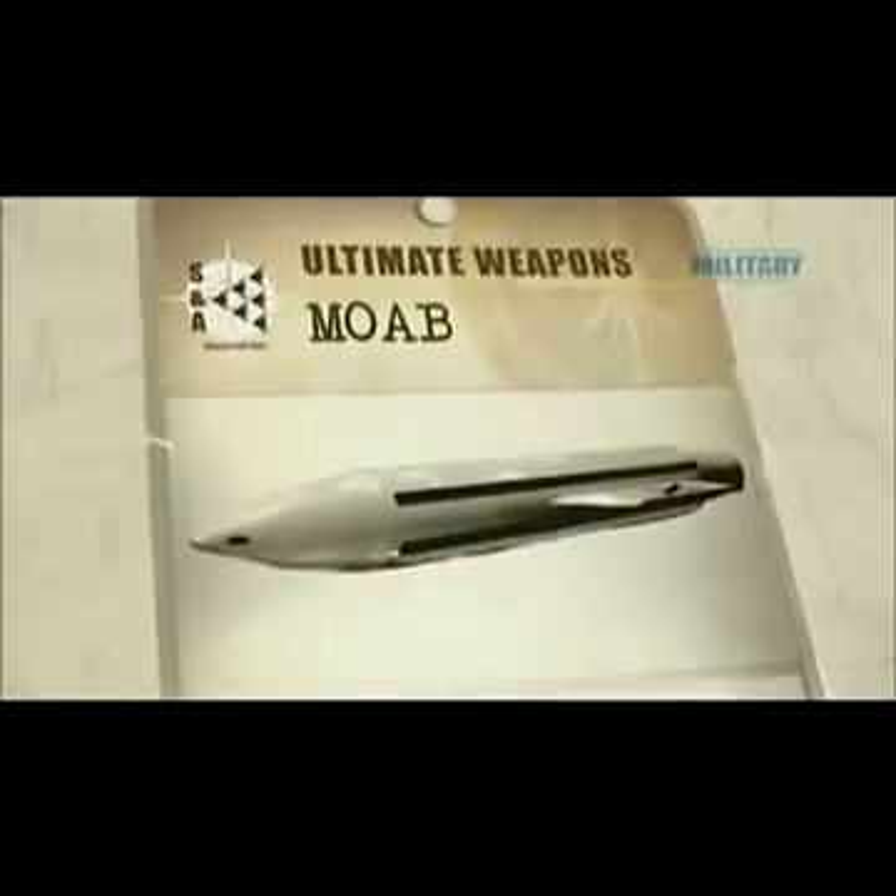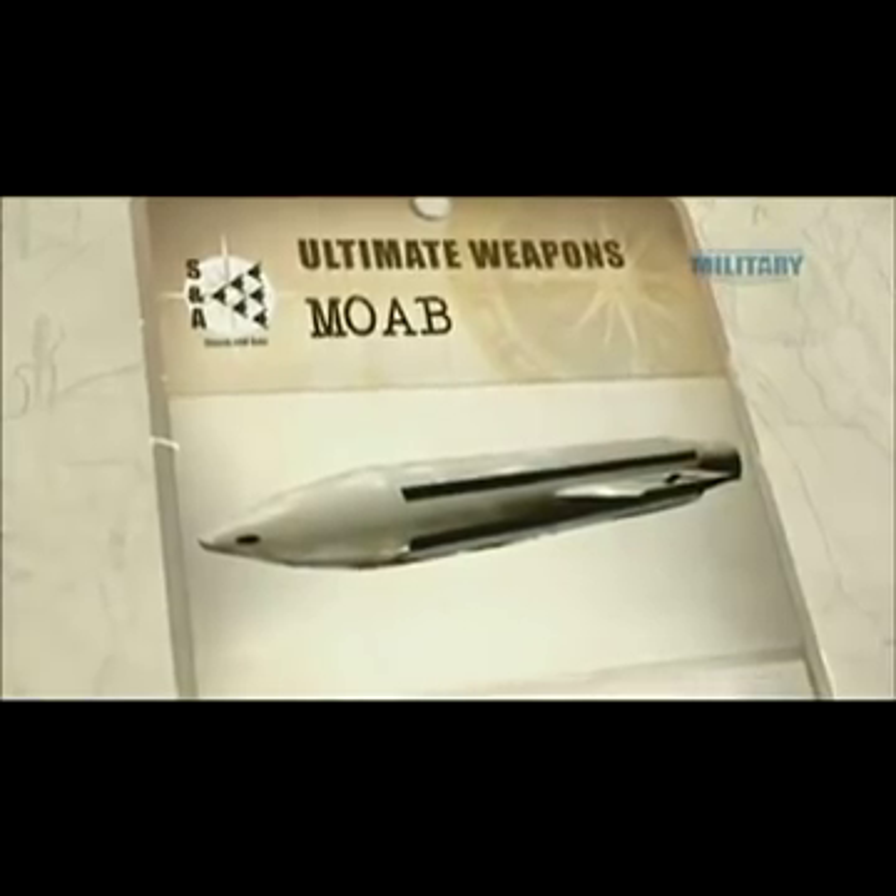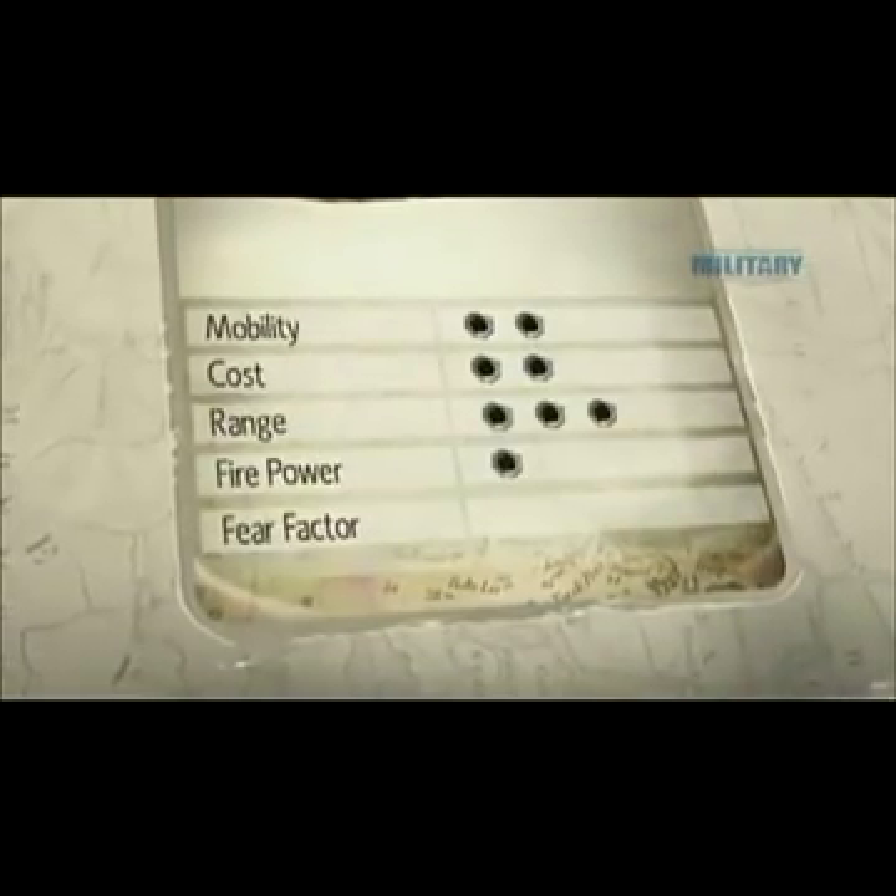Although the MOAB is difficult to transport and may not have a huge range, it scores top marks for firepower and fear factor.